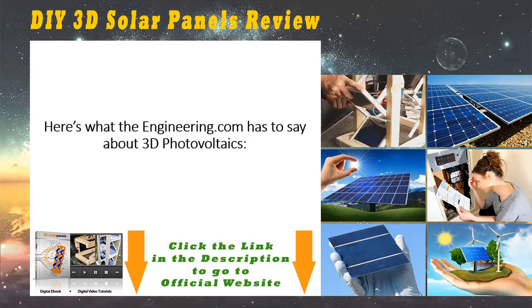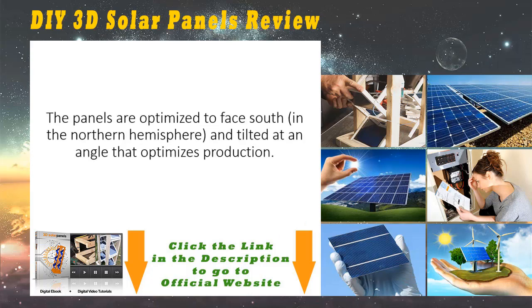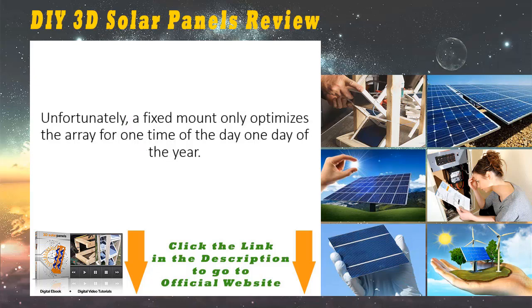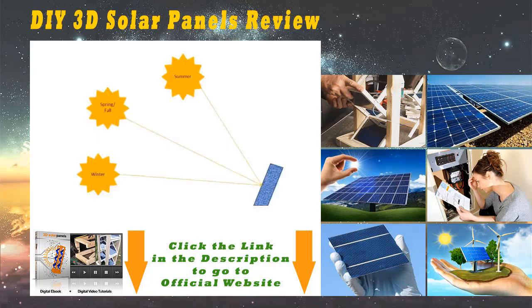Here's what engineering.com has to say about 3D photovoltaics: photovoltaic panels are typically attached to the roof of a building with a fixed mount. The panels are optimized to face south in the northern hemisphere and tilted at an angle that optimizes production. Unfortunately, a fixed mount only optimizes the array for one time of the day, one day of the year. PV panels work best when the sunlight hits the panel exactly perpendicular to the panel itself.